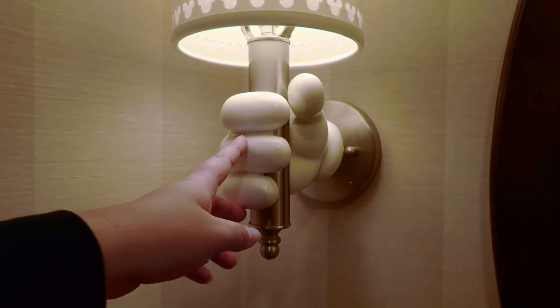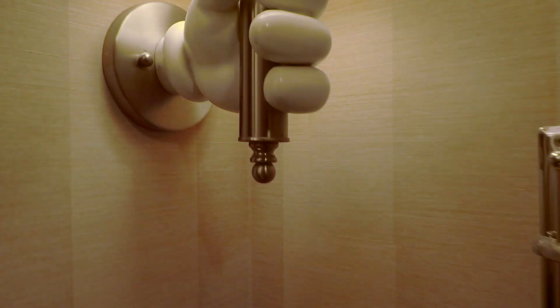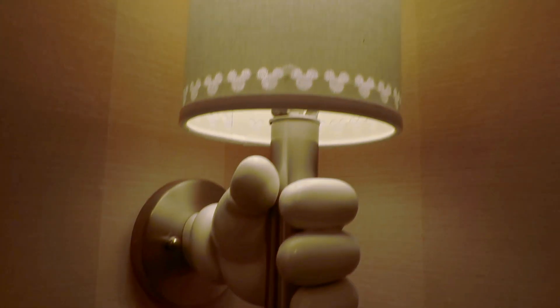And right here, this is really cool, with the Mickey hands coming out for the lamps. And the little Mickeys all around the top and bottom.